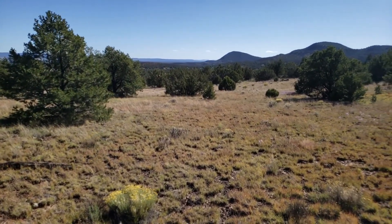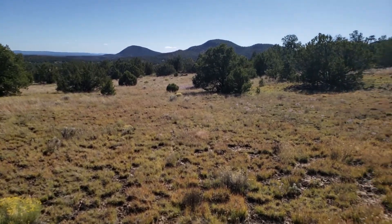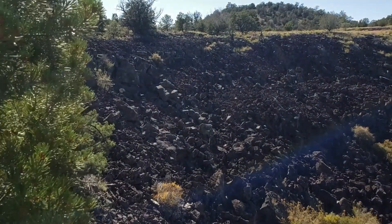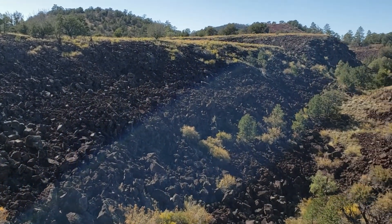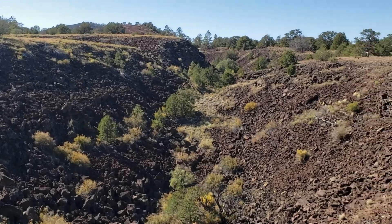As we rose in elevation the views became better. The next point of interest was a lava trench. This is where lava flowed out of the center of the volcano, which is a cinder cone that we'll explore further up the trail.